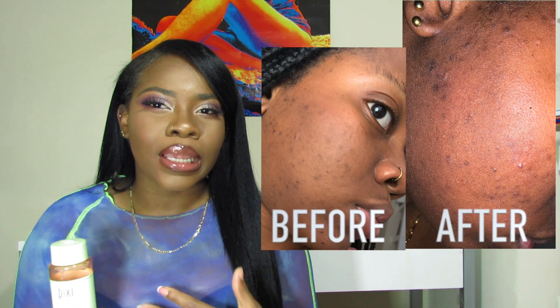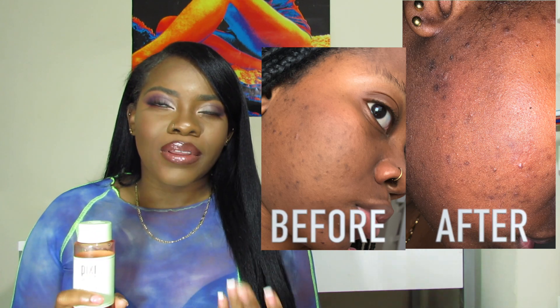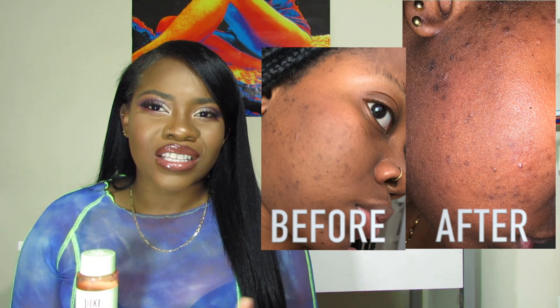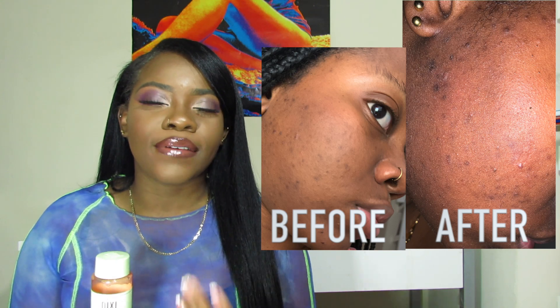One thing I did want to say about the Glowtonic is that even though it did fade my hyperpigmentation, the thing I didn't like is that I wanted it to do more. And don't get me wrong, I gave it a more difficult side to deal with in terms of my skincare problems, but I really did expect more. That's what I really dislike — I just had a higher expectation of what it could do.